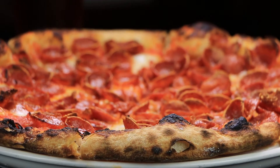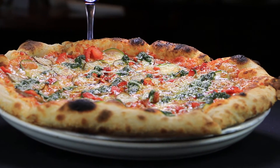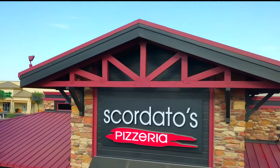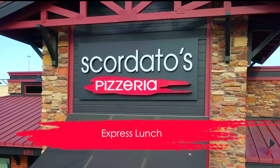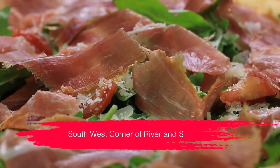Most of our dinner menu is available at lunchtime, so bring a friend and share one of our hand-crafted artisan pizzas. Stop by for an express lunch today at Scordato's Pizzeria of Tucson on the southwest corner of River and Stone.